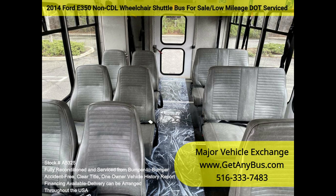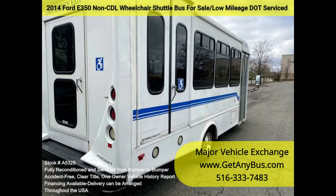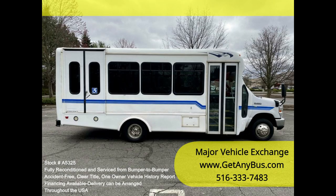It has a one-owner, accident-free, clean title vehicle. We have reconditioned this bus as needed, detailed it, and touched it up to give it a great appearance. The bus is in mint condition and was well cared for and serviced regularly under DOT regulations. The bus was fully serviced and inspected as part of our reconditioning process, and any repairs were done as needed to make this bus fit for use.